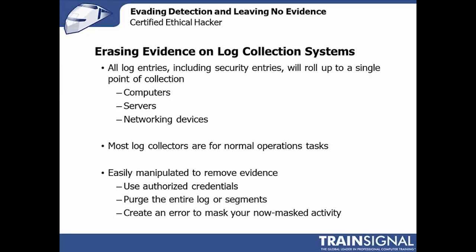It will depend heavily on which service is being used to collect the logs, so the actual steps will vary. But the overall idea is to remember that if there's a log collection system in place, you'll typically be able to connect up to it and purge it out, because it's not designed to be highly secure or be a one-way trap for evidence.